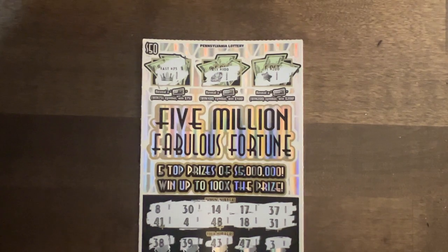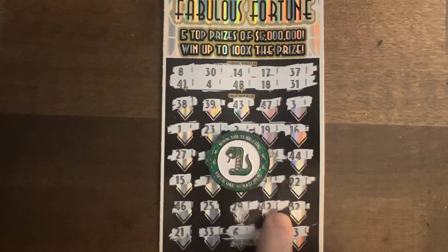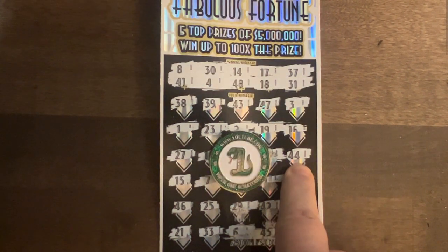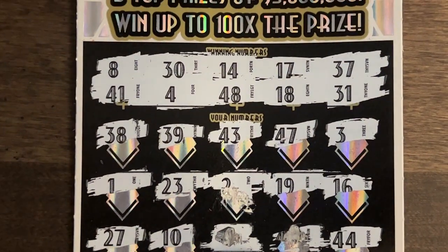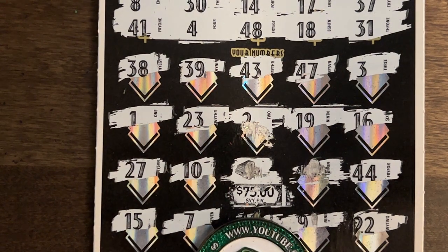Okay guys, here's the update. I let the ticket dry and gently did as much as I possibly could, and I'm happy to say that having number 44 here definitely paid off because I got a simple win again for the gold bars for $75. I don't recommend getting these tickets wet. Thanks for watching. Hope you enjoyed — hit that like and subscribe if you did. And as always, play responsibly.